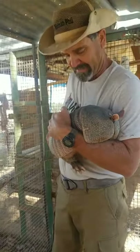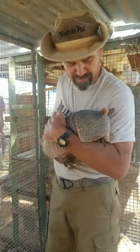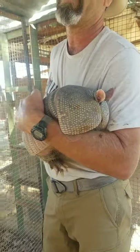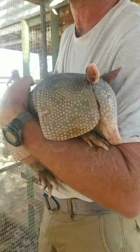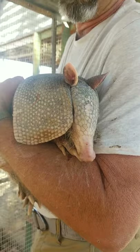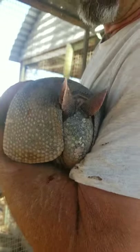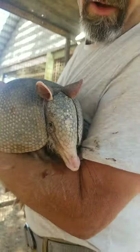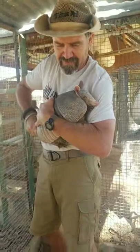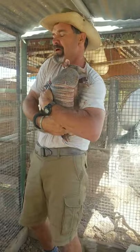Predators? What could possibly eat an armor-plated tank like this? Well, things like coyotes, bobcats, bears, mountain lions. And of course, some people eat armadillos. I joked yesterday about them in Texas being called 'opossums on the half shell.' That is definitely something that people do try.